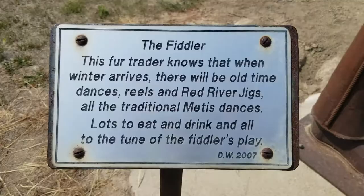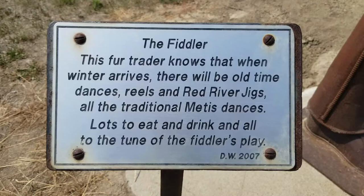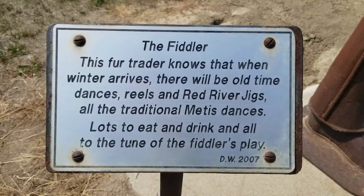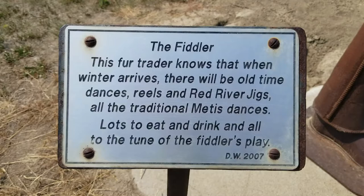I'm going to have to meet him. The plaque reads: The Fiddler. This fur trader knows that when winter arrives, there will be old time dances, reels and Red River Jakes, all the traditional Métis dances, lots to eat and drink, and all to the tune of the Fiddler's play.